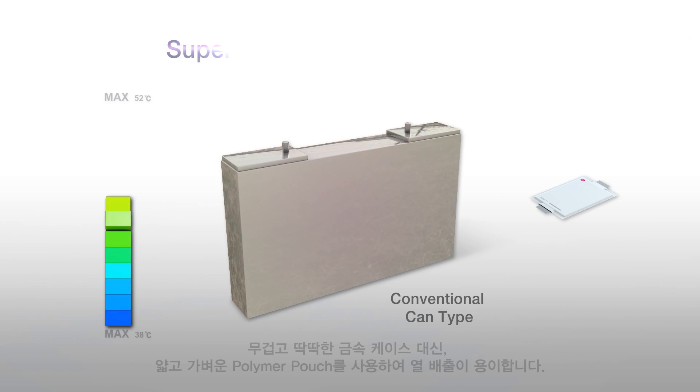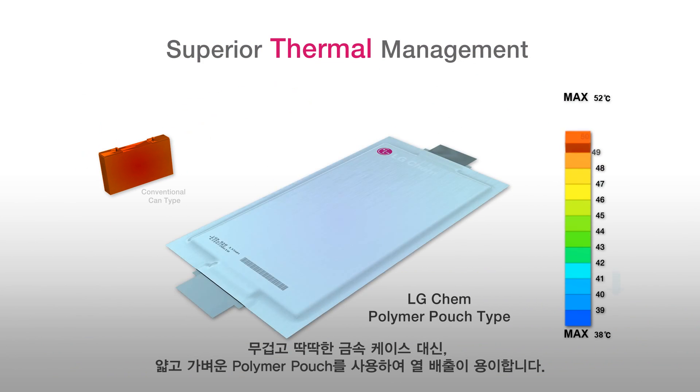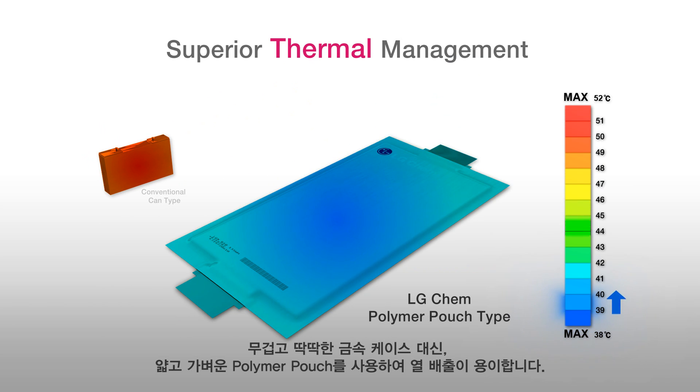Since it can be packaged with a pouch made with light and low conductive material, without hard metal cases, pouch type battery can have larger space than can type battery, making it easier to manage heat and maximize energy efficiency.